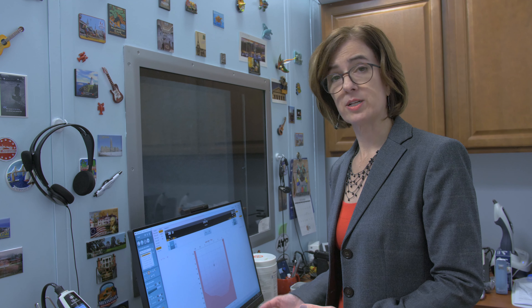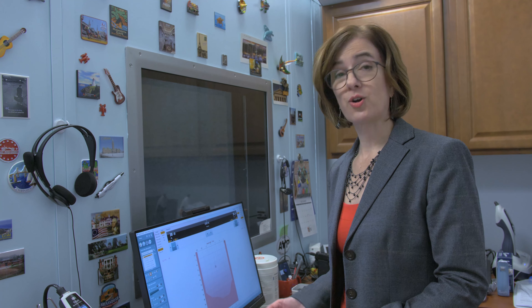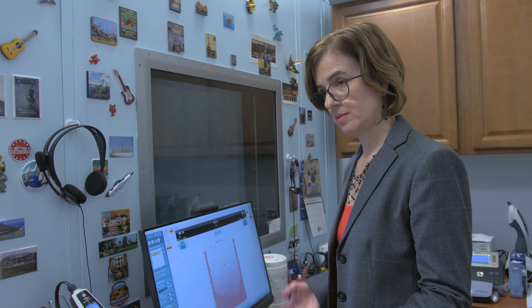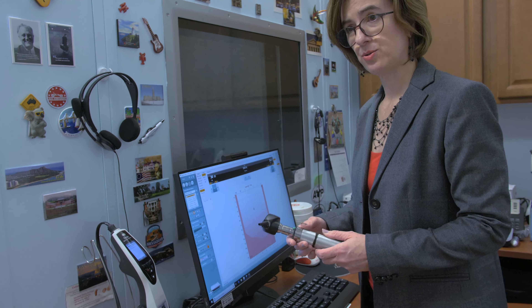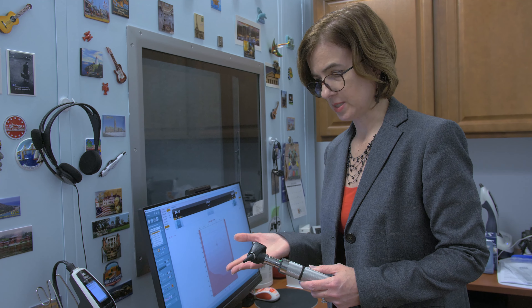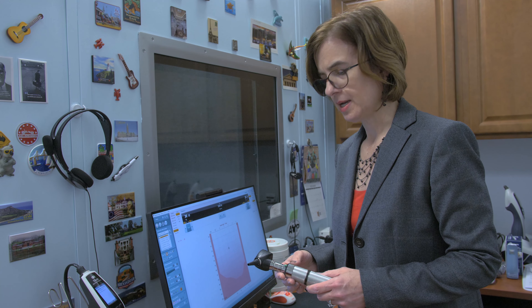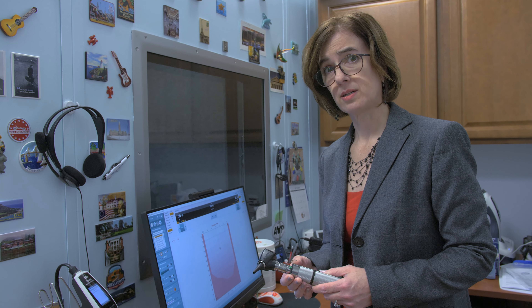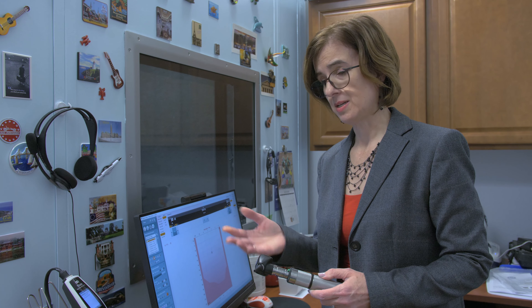We then want to do the test to determine what the problem is with their hearing. We start out with the questionnaire, then do a visualization of each ear using an otoscope. We look in each ear to make sure there's no wax in the way and nothing will impede our test.